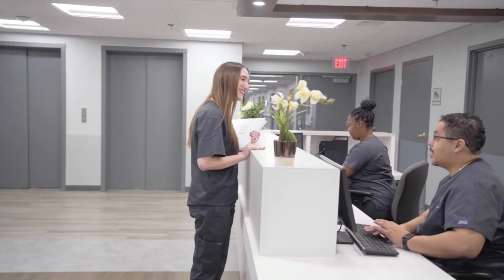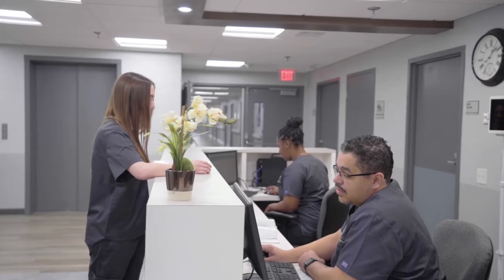Our nursing department consists of specialized nurses to care for even the most clinically complex, short-term, and long-term residents.